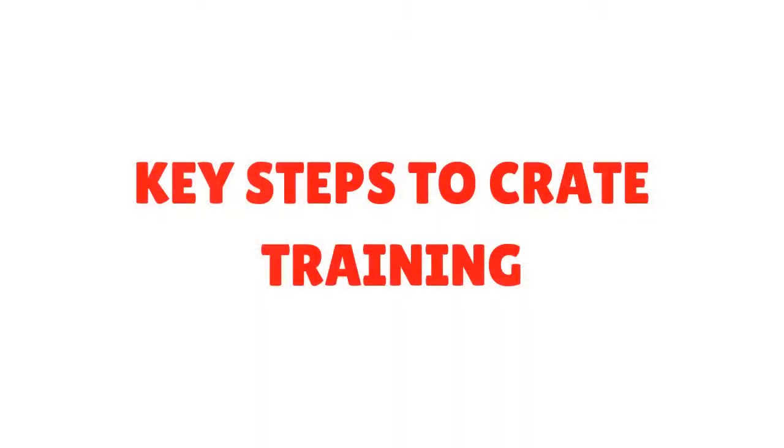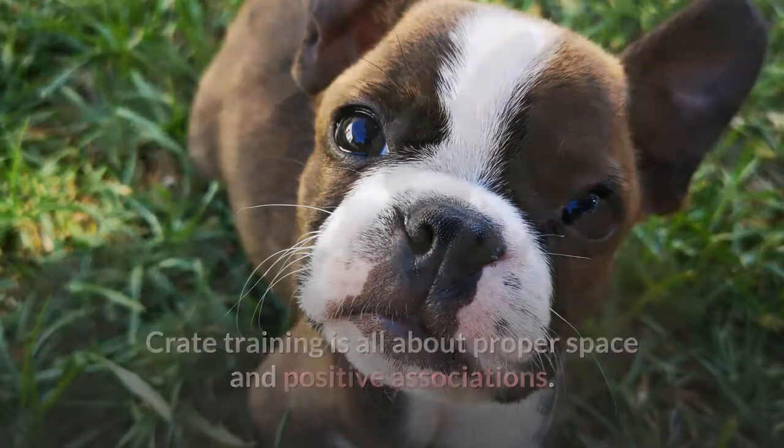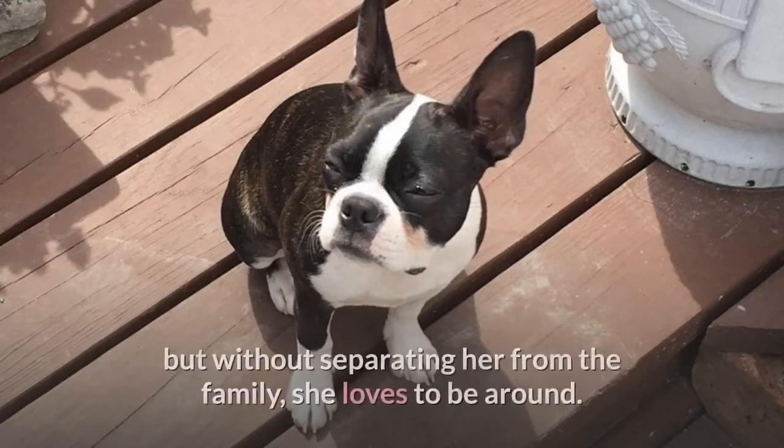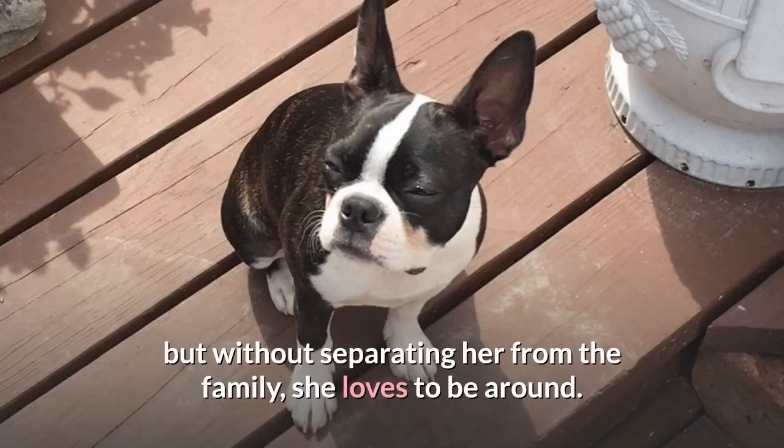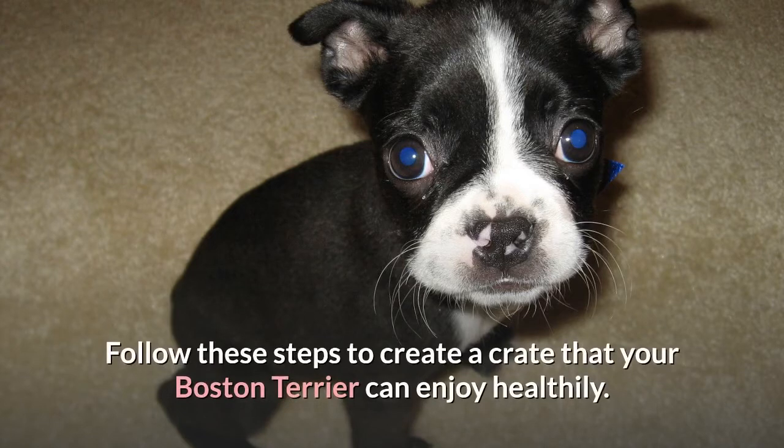Key steps to crate training: Crate training is all about proper space and positive associations. You want to provide your dog with her own place, but without separating her from the family she loves to be around. Follow these steps to create a crate that your Boston Terrier can enjoy healthily.